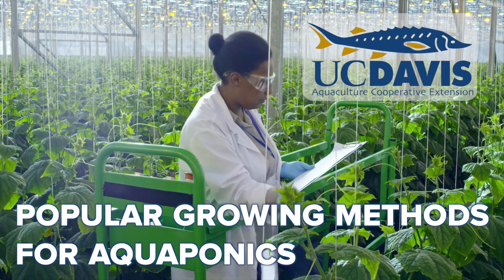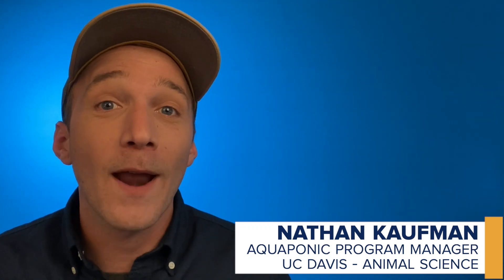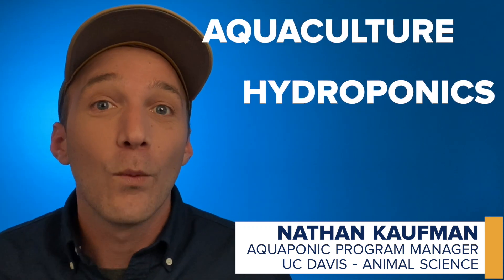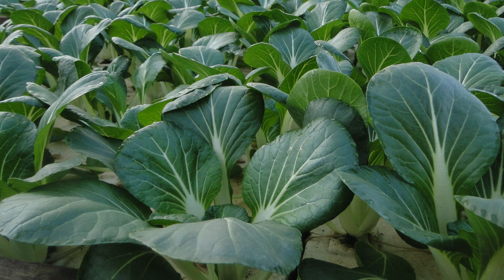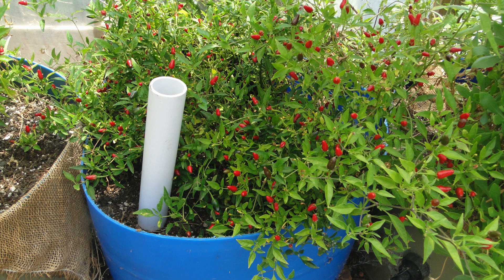Hey everybody, today we're talking about three of the most popular growing methods for aquaponics. Aquaponics is the merger of aquaculture and hydroponic agriculture, where the waste effluent from growing fish or other aquatic organisms is used as a fertilizer source to grow fruits and vegetables. There's an incredible diversity of crops that can be grown in aquaponic systems, and there are different types of aquaponic systems to suit the needs of each unique farmer — whether it's on your countertop or at commercial scale, there's probably an aquaponic system that's right for you.